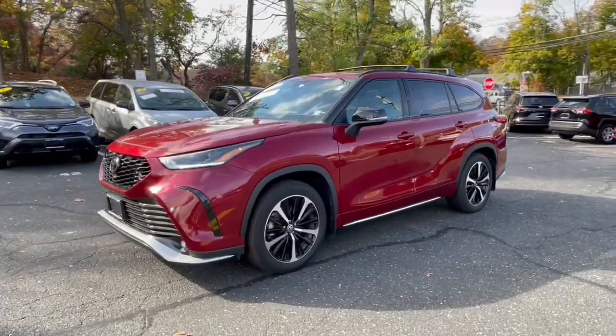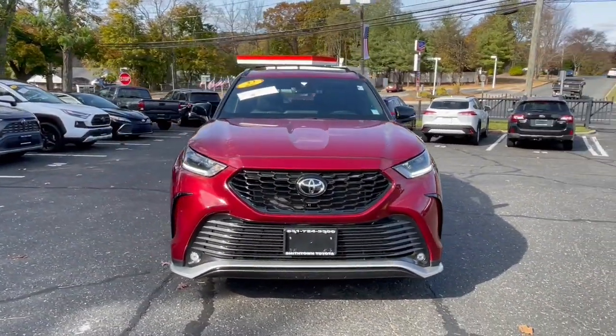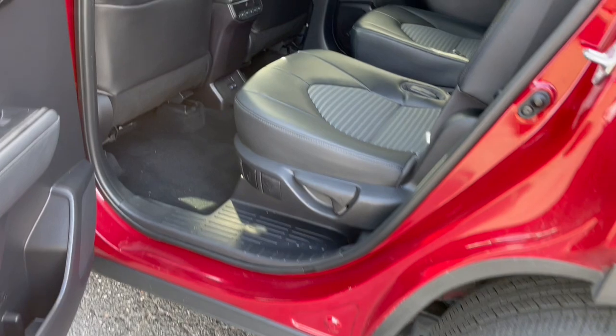It also comes with conveniences like multiple USB ports, an infotainment system, and multiple climate control zones. Get ready to build some family memories. These are just some of the great options this vehicle comes with.